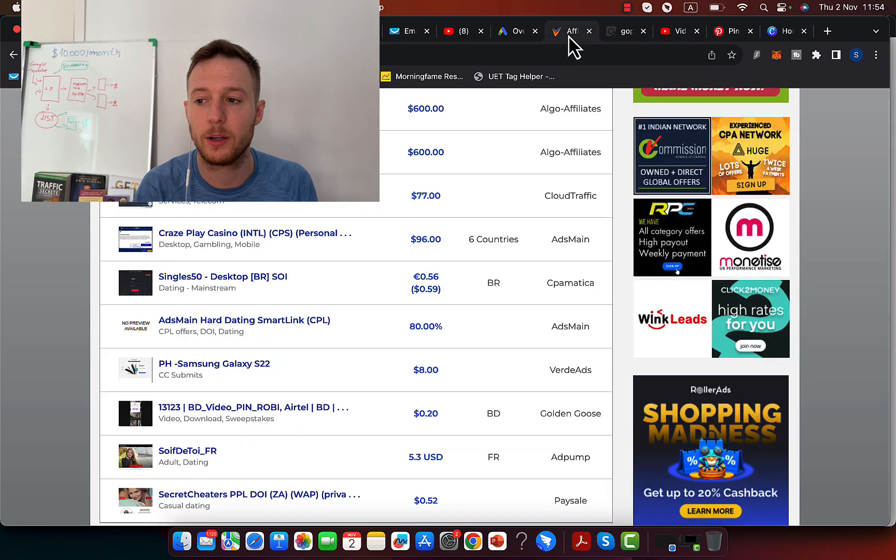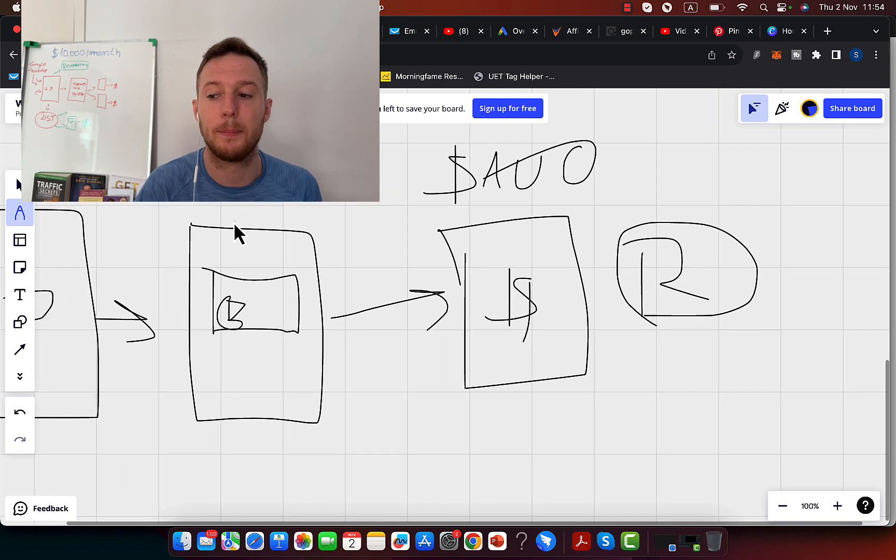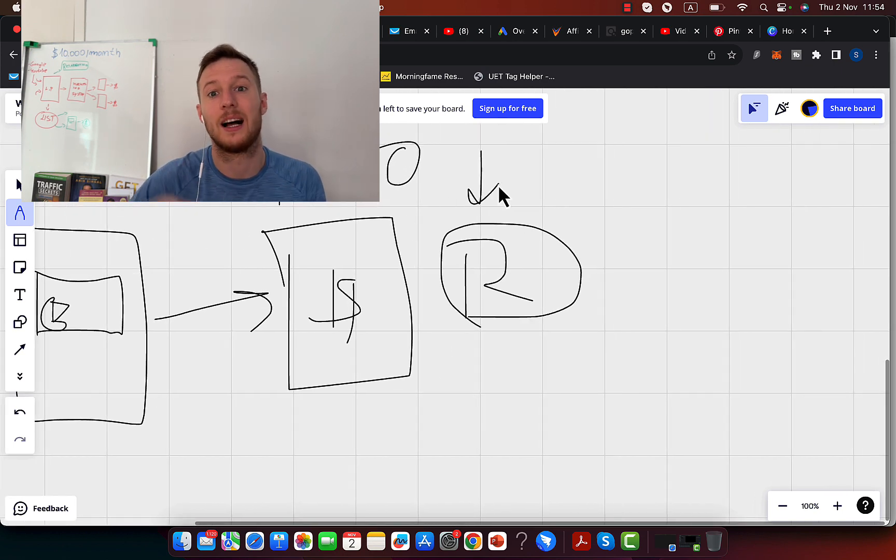If you're promoting an OfferVault or ClickBank product — say a weight loss product — the result is that people are going to lose weight if they use it. Or if you're promoting a make money online or crypto product, people will make money if they use it. So you should either use the product yourself and sell your own result, or leverage other people's results if you're just starting out.